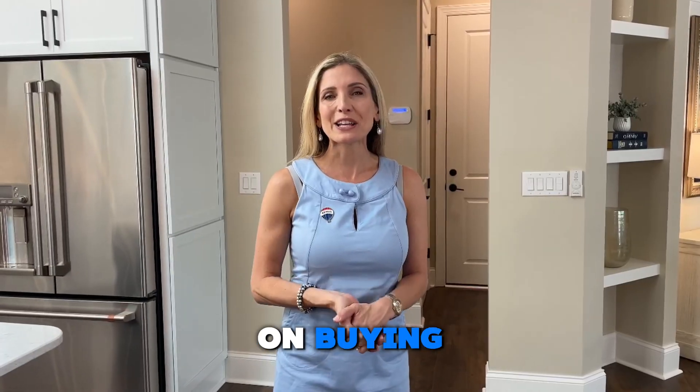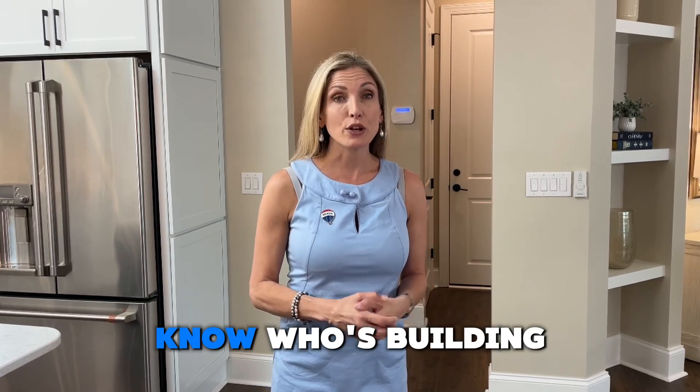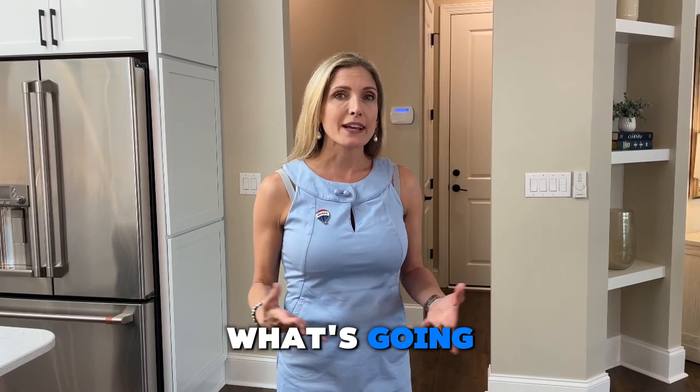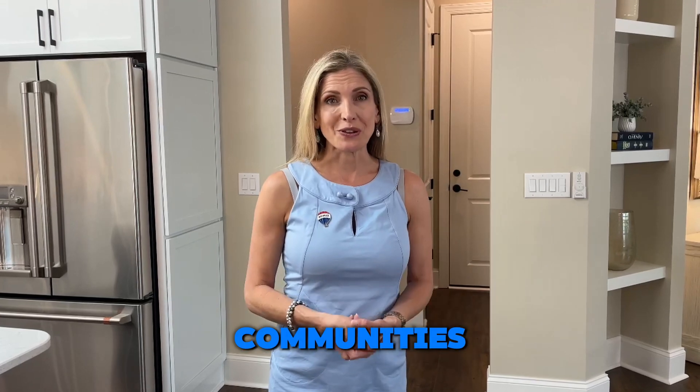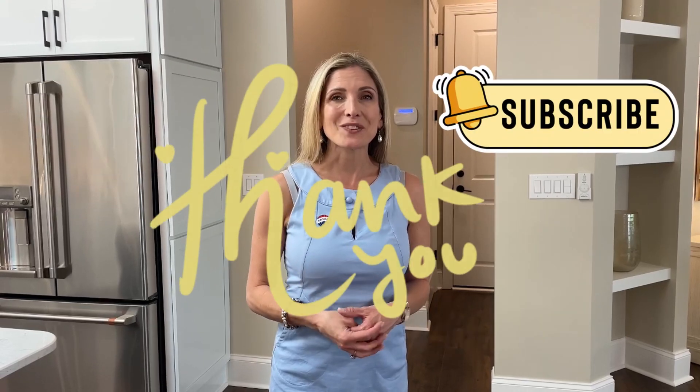For more information on buying in a 55-plus community here in the Charlotte region, feel free to reach out. I'm happy to let you know who's building, what's going on, and the pros and cons of all these communities. If you found this video helpful, don't forget to give it a like, thumbs up, and subscribe. Thanks for watching.